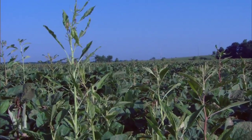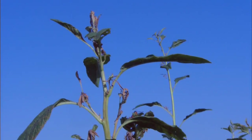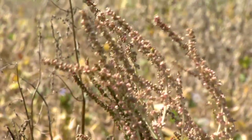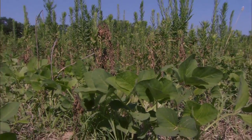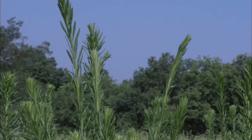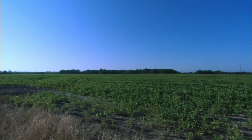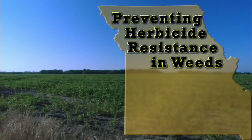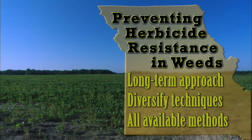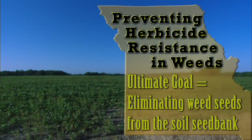Herbicide resistant weeds are currently impacting agriculture on an unprecedented scale. Each year, herbicide resistant weed populations occur with increasing frequency in response to the selection pressure imposed on them by modern crop production techniques. In order to prevent this situation from degrading further, producers must have a change in their mindset of weed management. Currently, weed management decisions are mostly based on single-year economic thresholds. However, producers must think longer term and diversify their weed management techniques, considering all available chemical, cultural, and mechanical weed control methods, with the ultimate goal of eliminating weed seeds from the soil seed bank.